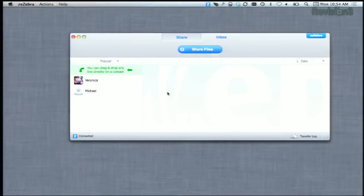Here's how it works. First, of course, you want to install the software and then create your profile. You can see mine over here. Next, select the file that you want to share.